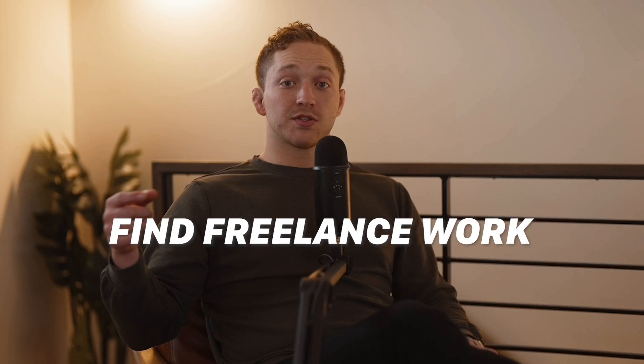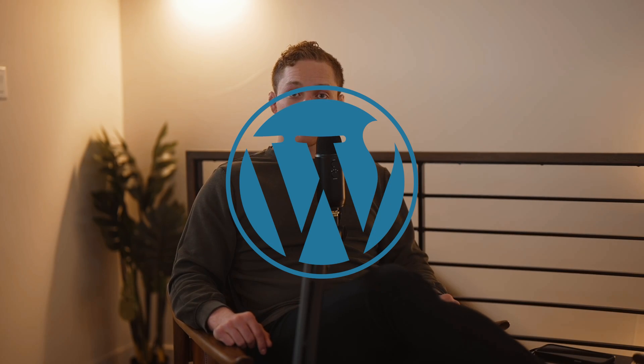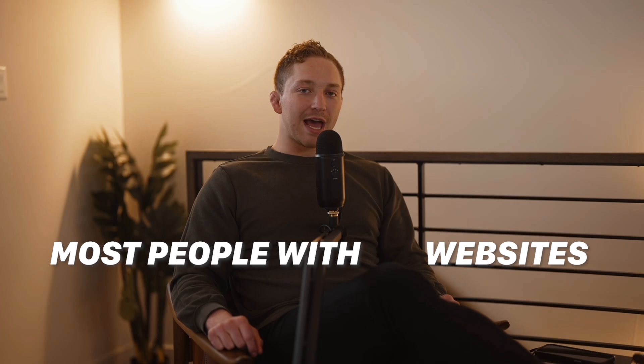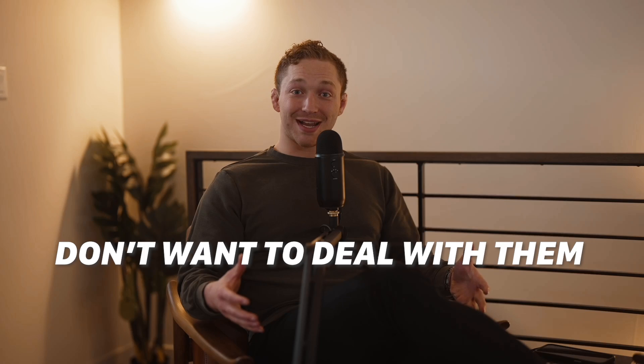One of the things we have our students do is find all of their friends or all the freelance projects available that are looking to hire for WordPress. Now we have a little bit of secret sauce here — most people that have WordPress websites don't want to be sitting around all day working on their little WordPress website. They're business owners, entrepreneurs, maybe solopreneurs just trying to do something as a side hustle. They don't want to be sitting around playing with WordPress.